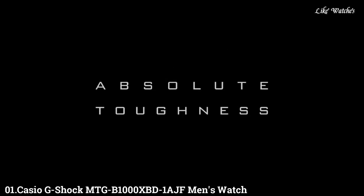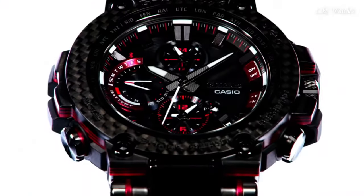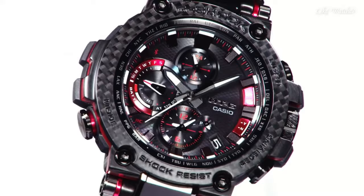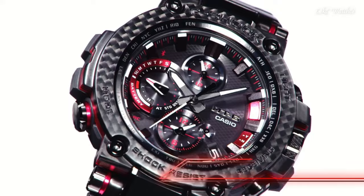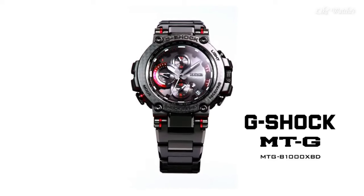Functions: Date, Day, Hour, Minute, Second, World Time 31 time zones, countdown timer, 5 daily alarms, month, stopwatch. Sport watch style. Watch label: Japan Moved. Number 1. Casio G-Shock MTG-B1000XBD-1AJF Men's Watch. It has Japanese Solar Quartz movement and 5544 caliber, polymer carbon case of round shape. Case dimensions are 51.7mm in diameter and 14.4mm in thickness.